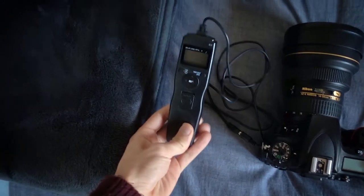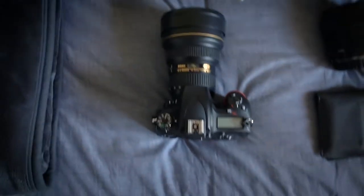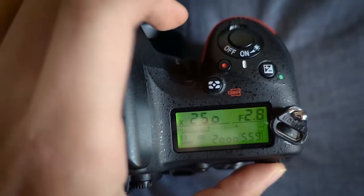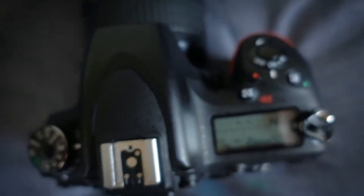I'd normally bring the intervalometer for long exposures, but now with the D750 I can just do a time setting. Let's go manual. I just click and then time the exposure, then end it by clicking again. You might get a bit of blur, but if it's over like 5 minutes, clicking it won't really matter.